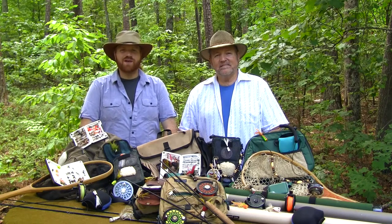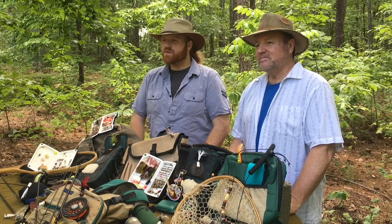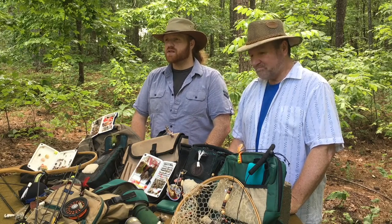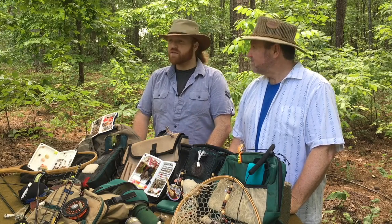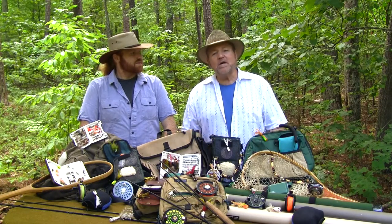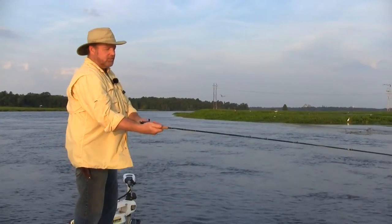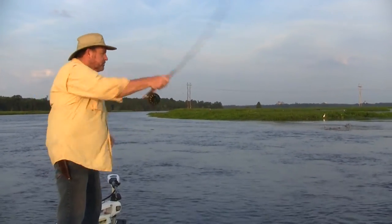Hi, and thanks for joining us on Away From It All TV. I'm Jeremy. And I'm Roland. Over the years we've had more fun and probably caught more fish using fly rods and fly fishing than any other method of fishing. A fly rod is so versatile — you can use it to catch almost anything from pan fish to bill fish. It's also so much fun to cast, it's kind of like its own form of therapy.